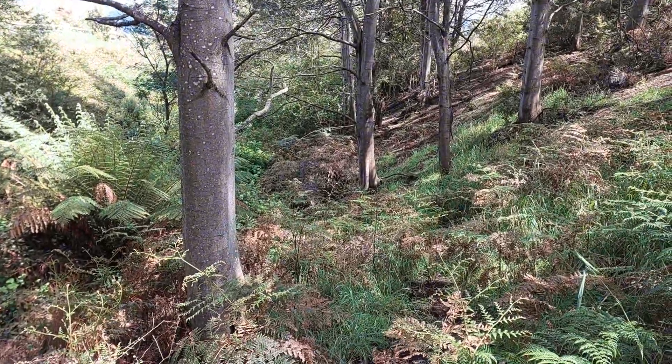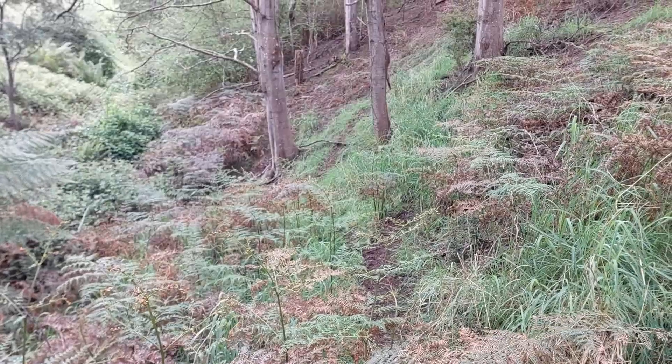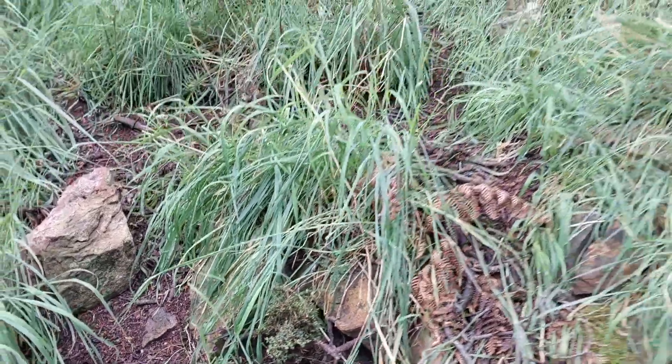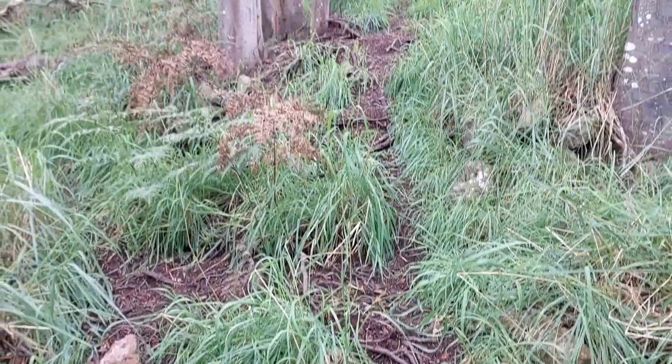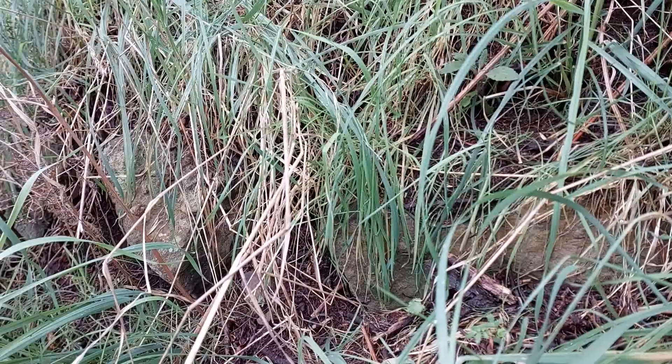There's a couple of tracks that have been worn through it that don't look animal-made — they look like they were here beforehand. Looks like they might have used some bush rock to create some paths and other things down here, so that's fun. It's been like looking at an archaeological dig trying to work out exactly what's here.